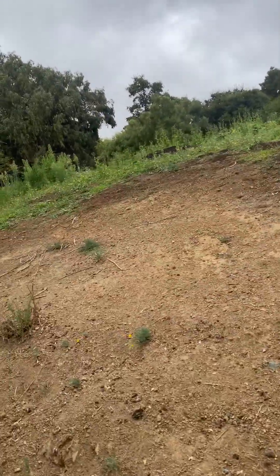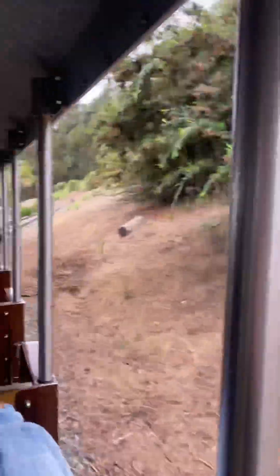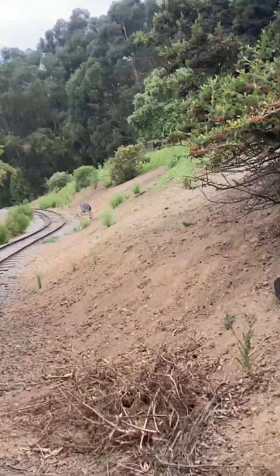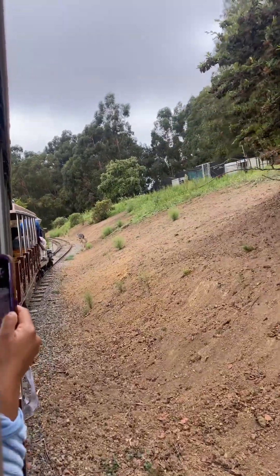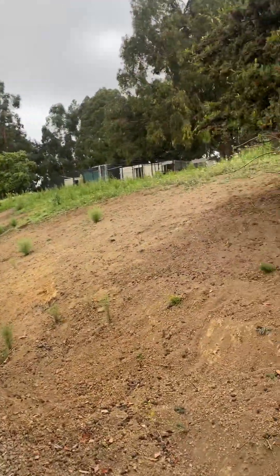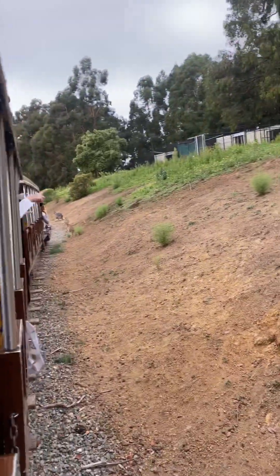Right here are those — look over there. Oh, I see a kangaroo. We have to go slowly because we're probably scaring them away.